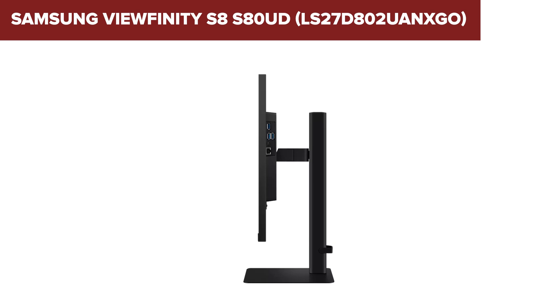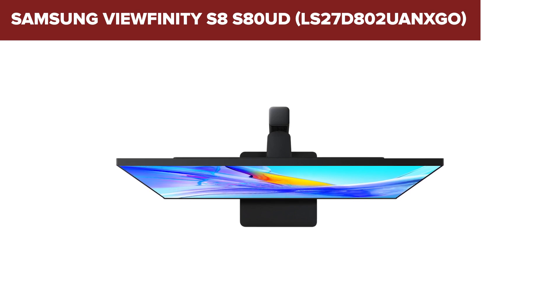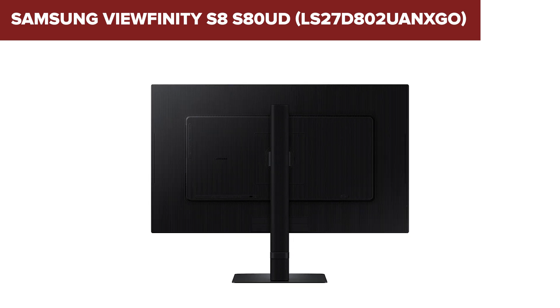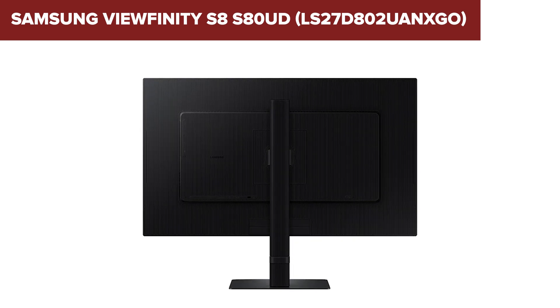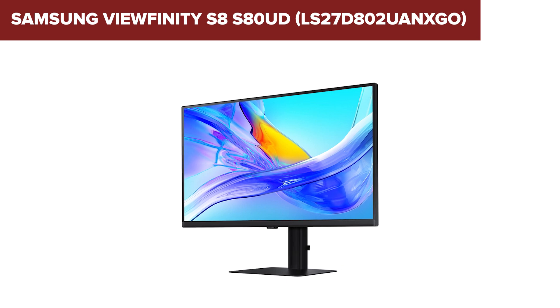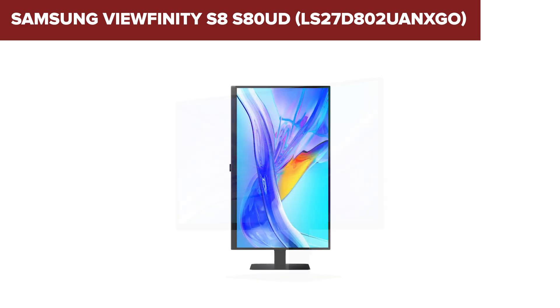It's equipped with Samsung's Adaptive Picture Technology, which automatically adjusts brightness and color temperature based on ambient lighting conditions to reduce eye strain. Additionally, Eye Saver Mode helps further by minimizing blue light emissions, ideal for extended viewing sessions. One potential drawback is the absence of higher HDR certifications like HDR600, which may limit its performance in displaying HDR content compared to monitors with higher HDR capabilities. Also, while the monitor supports USB Type-C for versatile connectivity, users may find the single USB Type-C port limiting if multiple devices need simultaneous connection.